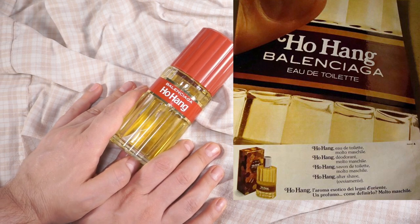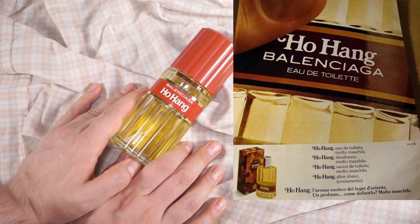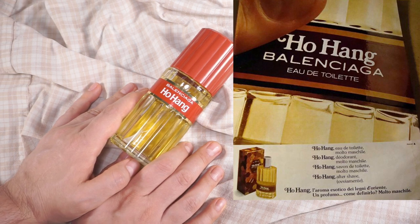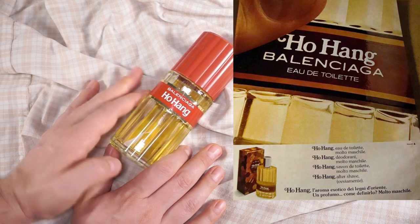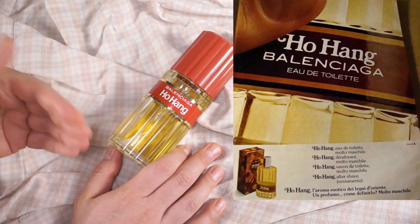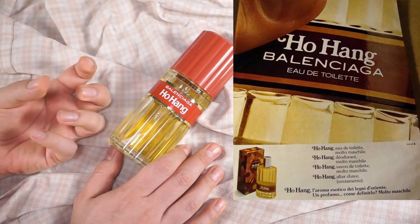The text also explains: Ho Hang — 'l'aroma esotico dei legni d'Oriente è un profumo, come definirlo? Molto maschile' — 'The exotic aroma of oriental woods, a perfume. How to define it? Very male.' It's obviously a joke, pushing boundaries in a country that was still so close-minded back then. Maybe Balenciaga was forced to classify this fragrance as male rather than unisex in Italy, so they made fun of it.